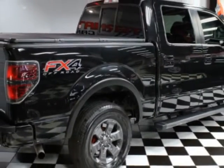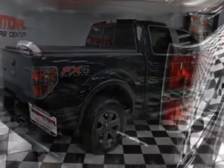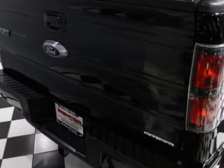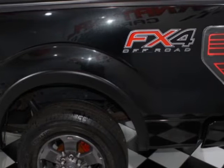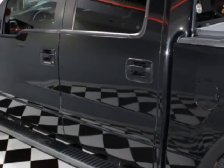This F-150 boasts a 5.0 liter engine and has a 6-speed automatic transmission. Another great feature is that this vehicle uses flex fuel. Additional options for this vehicle include power driver's seat, CD player, sunroof, and driver airbag.